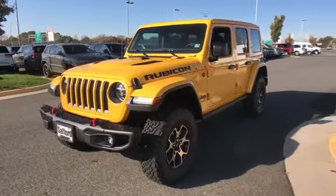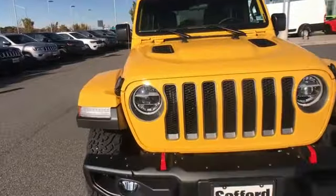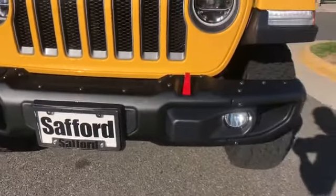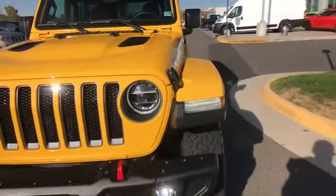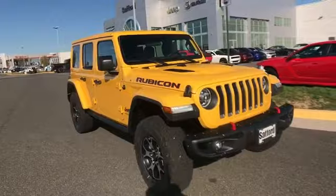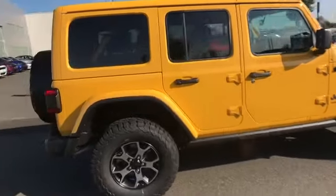2020 Jeep Wrangler Unlimited. This SUV offers space as well as power and performance. It looks as sharp as it performs, with stylish features which include satellite radio, multi-zone air conditioning, four-wheel drive, heated side view mirrors, backup camera, and tinted windows.